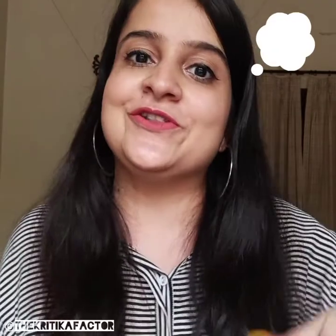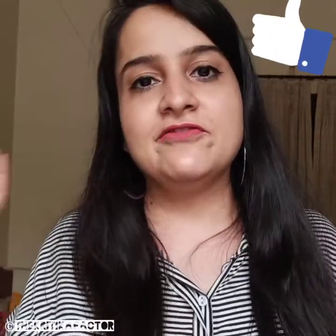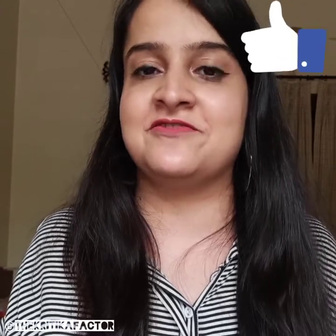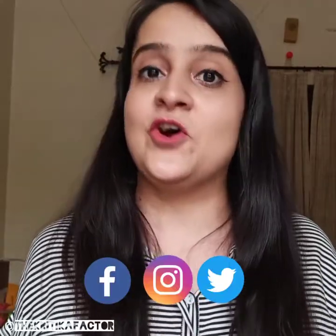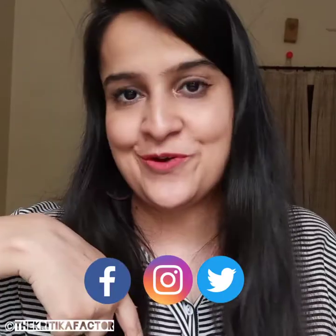It is a very good lipstick for me apart from the fact that it is heavy on the lips. Do let me know in the comments below what you think about today's video and if you really want to get your hands on this product. If you would like me to make more such videos, please give this video a big thumbs up. Don't forget to subscribe to my channel and connect with me on all my social media handles — the links will be in the description below. I will see you in the next one, bye!